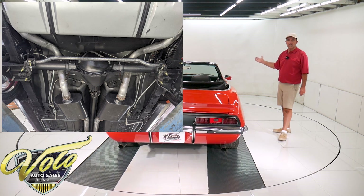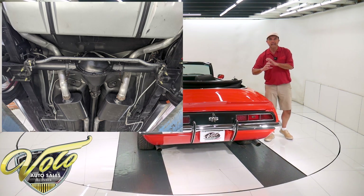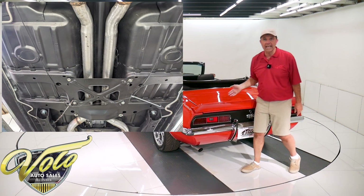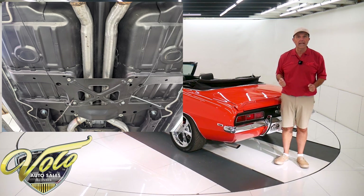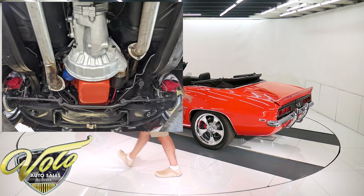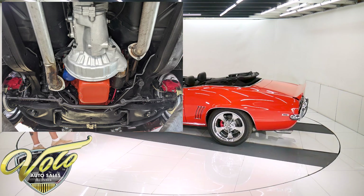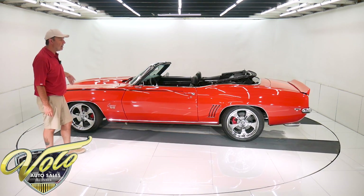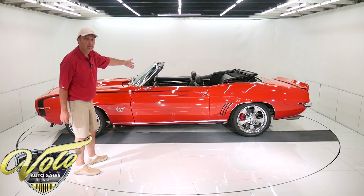Really nice dual exhaust system — I think they're Flowmaster mufflers. It goes all the way out the back with nice fat pipes. New fuel system: it's got a shiny gas tank, the straps that hold it, the sending unit, and the fuel lines are new. Completely upgraded brake system — it has discs at all four wheels, powder coated red calipers, drilled and slotted rotors. The brake hoses and brake lines are new. The e-brake assembly is new.